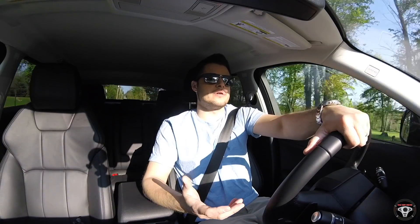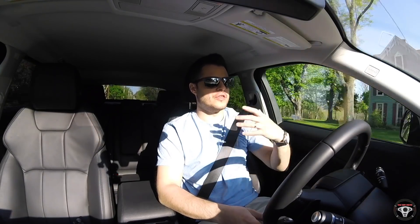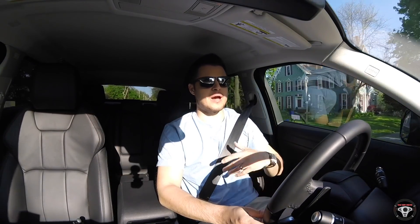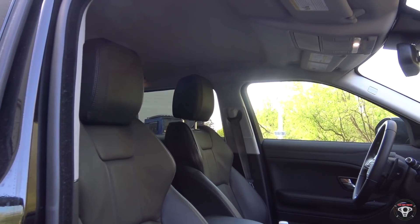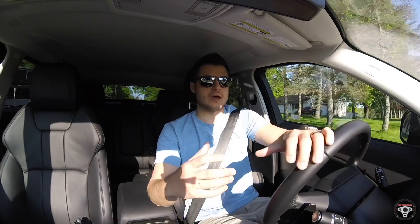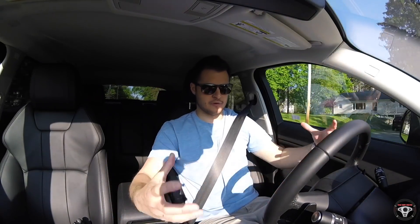For only $285, you can get a black headliner — this one doesn't have it, but it's something I would definitely get. You can also get a panoramic moonroof in some of the higher-level trims, though you can't get it in the SE. It is an option that would definitely open this interior up even more.